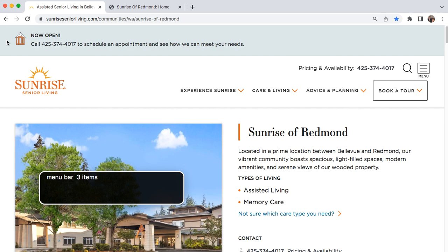Menu collapsed button. Menu bar three items: Experience Sunrise collapsed pop-up button. Care and Living collapsed pop-up button. Advice and Planning collapsed pop-up button. End of menu bar. Virtual tour. End of banner.